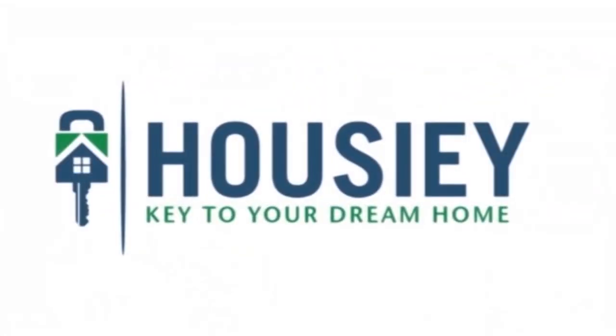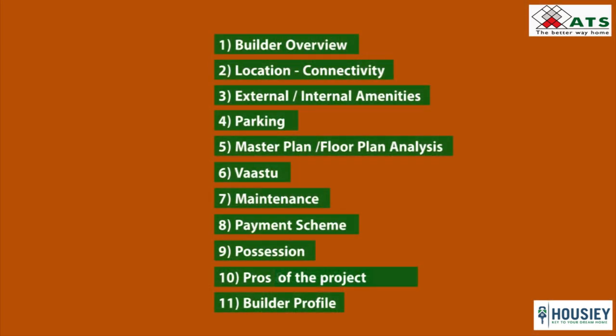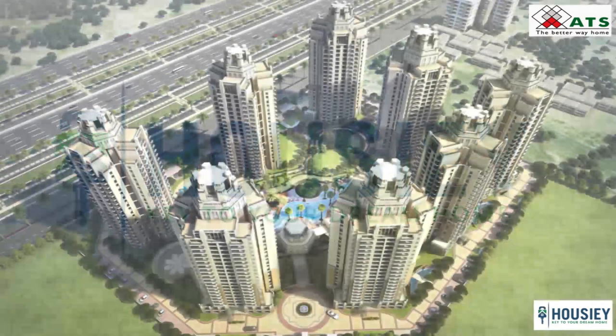Hello everyone, welcome to Howzee. Today in this episode of project unboxing, we will be discussing about residential project ATS Allure by ATS in Sector 22D Yamuna Expressway. For more such project unboxing videos, builder reviews, real estate knowledge videos and top launches in the city, subscribe to our channel Howzee. So let's start.